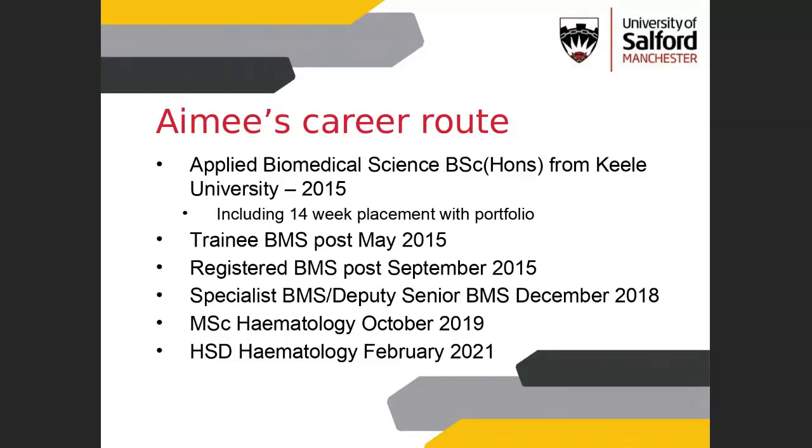We're going to chat through our own individual career routes — myself, then Danny, then Tamina — to illustrate that we've all taken quite different routes and all of those routes have got us to where we want to be. Hopefully this puts you at ease about where you might be in your own career path and planning after university. I did my undergraduate degree at Keele and graduated in 2015 with an applied biomedical science degree. My degree title changed part way through because I did a 14-week IBMS placement, rotating around all the different disciplines within pathology.